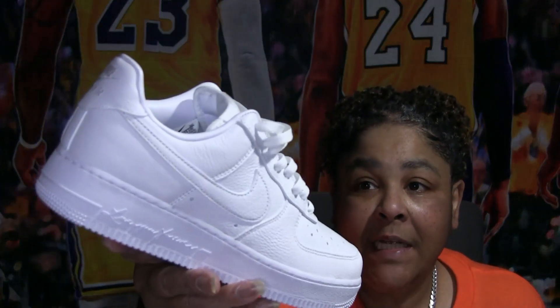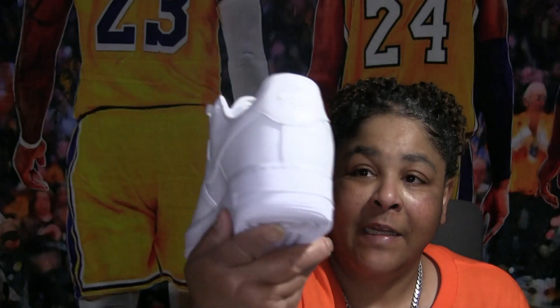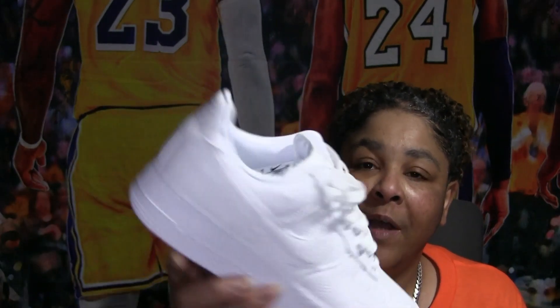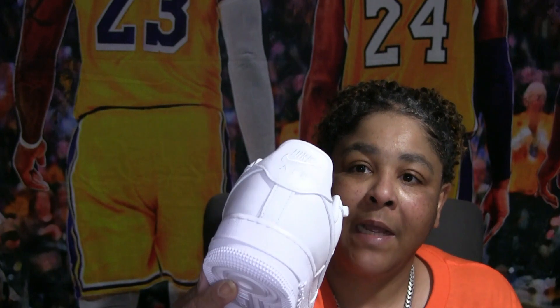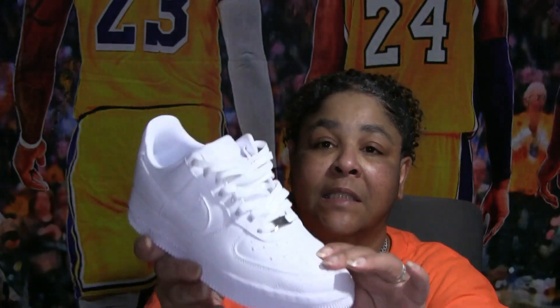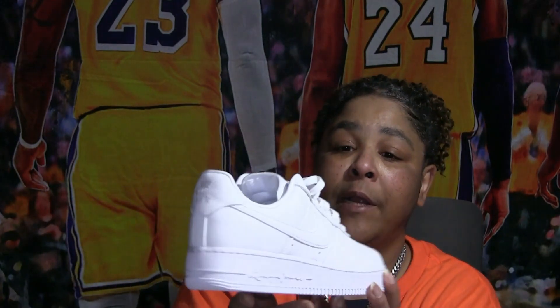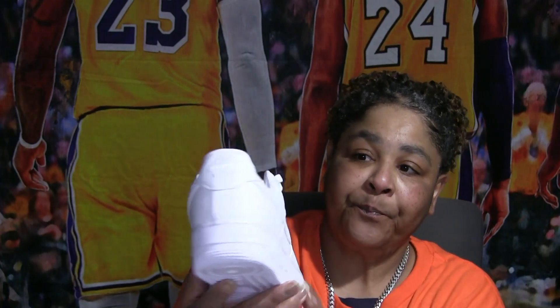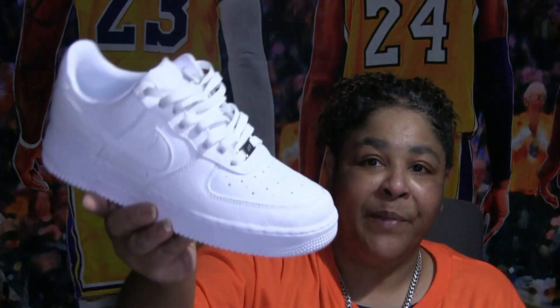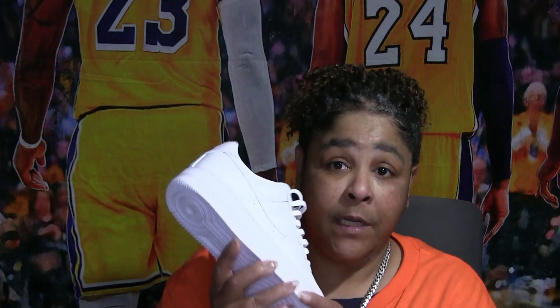Then you've got the Drakes — 'Love You Forever.' Got the Nocta Drakes. One shoe has the Nocta sign on the back, this one has the Nike Air on it. This is some nice tumble leather so it won't crease as bad as normal Air Force Ones. They come with some little beads you can put on here — a good pair of Air Force Ones with very good quality leather.